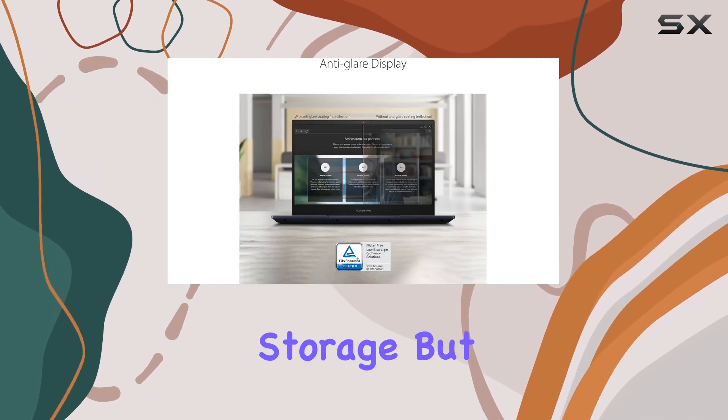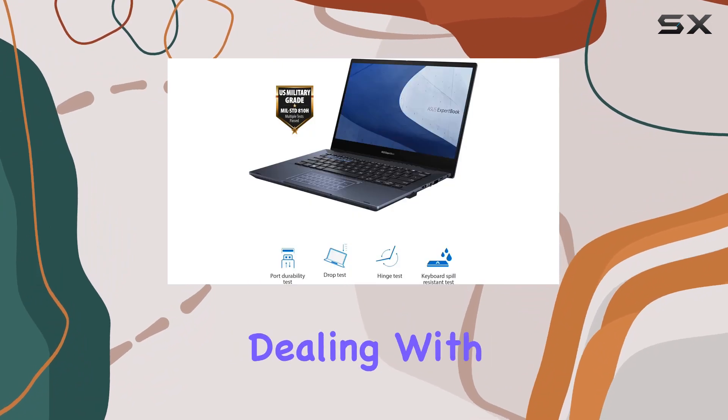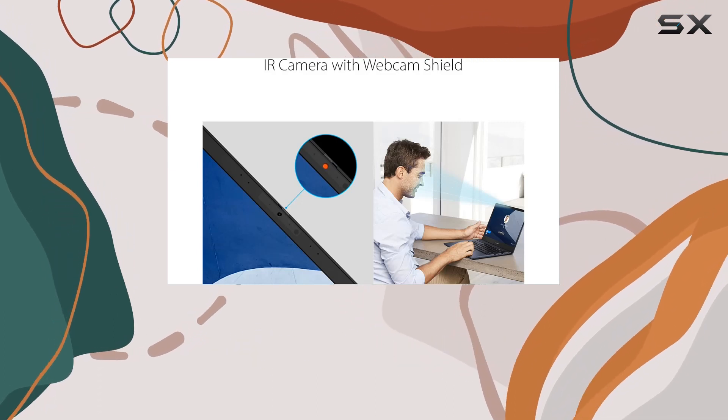What makes the ExpertBook B5 stand out is its 1TB SSD and 16GB RAM. This not only offers ample storage, but also contributes to the laptop's speedy performance. Whether you're dealing with large files, running complex software, or simply juggling between numerous tabs, this laptop won't let you down.